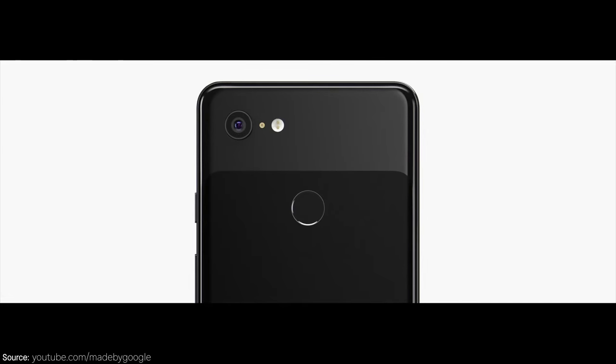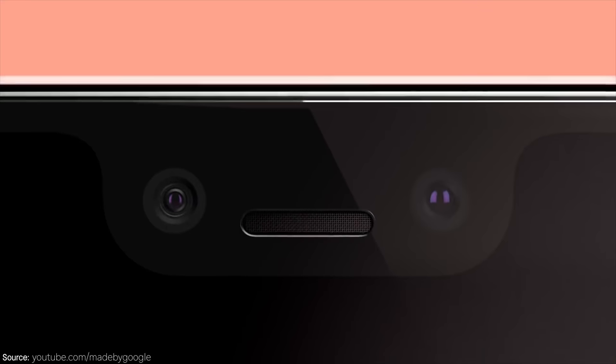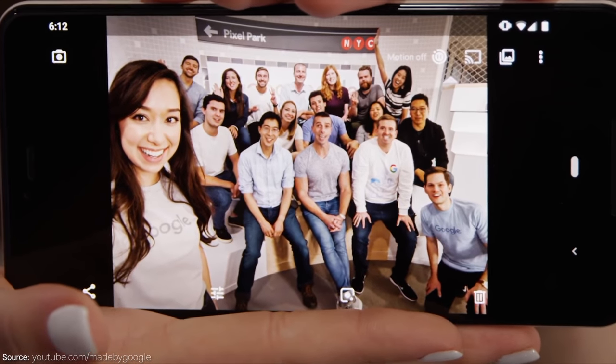Now, to what you really want to know — what about the cameras on the Google Pixel 3? The cameras have gotten better. On the front, they've added an additional camera, so now you have two front cameras, allowing you to do group selfies with a wider angle to get more people in your shot. On the rear, they stuck to one single 12.2 dual pixel rear-facing camera, which can do some really cool things that are mostly software based.